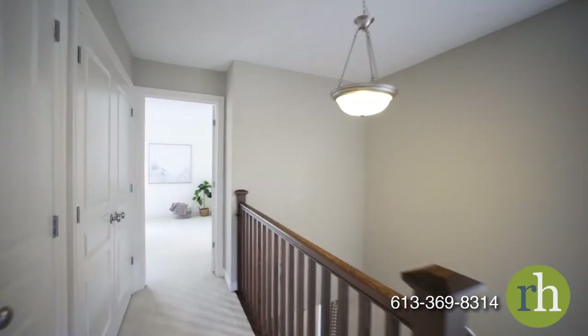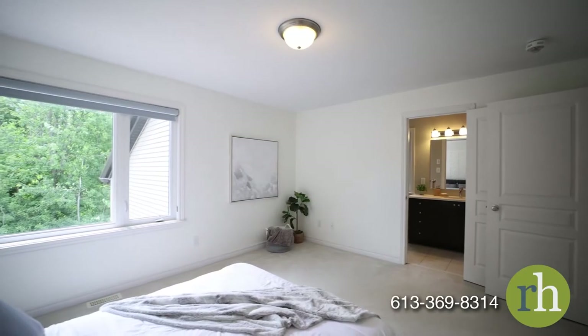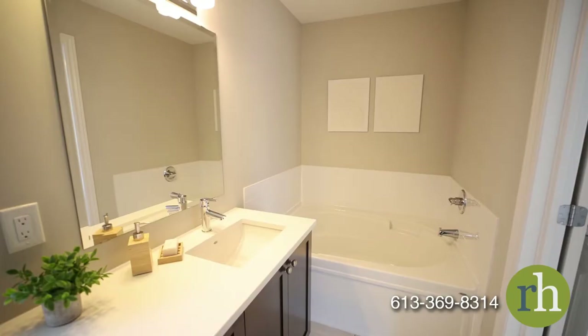Upstairs, your primary bedroom enjoys forest views and is appointed with a blackout shade for your comfort. You'll have plenty of storage in the walk-in closet. The upgraded ensuite bathroom features a tiled walk-in shower with glass door, a quartz vanity with square sink, and a luxurious soaker tub.